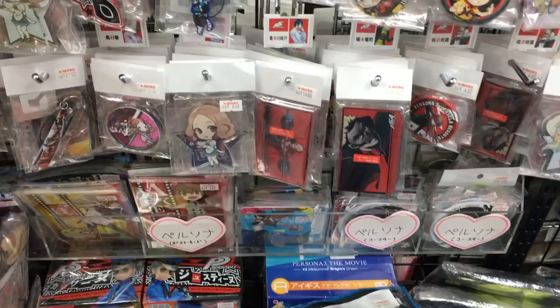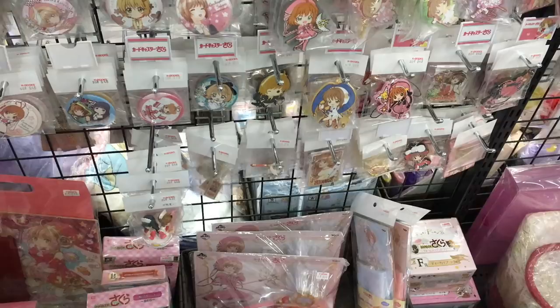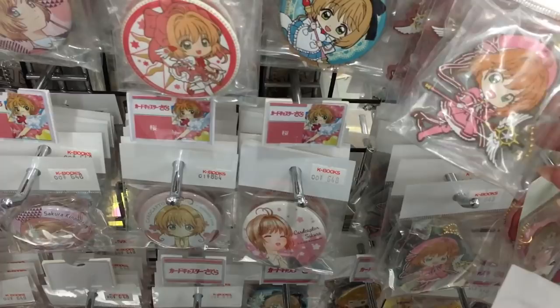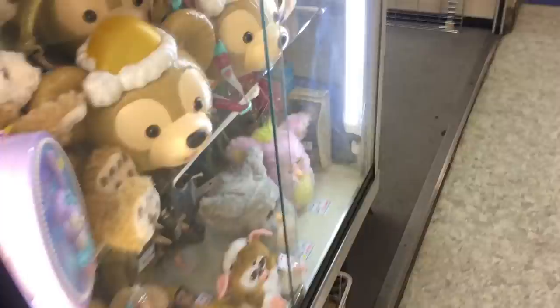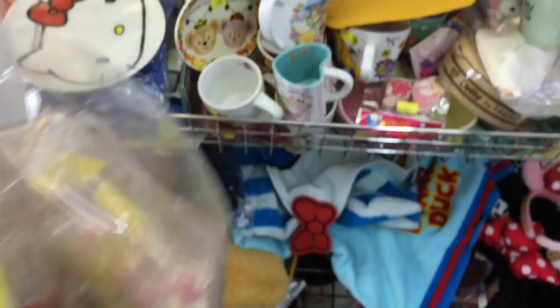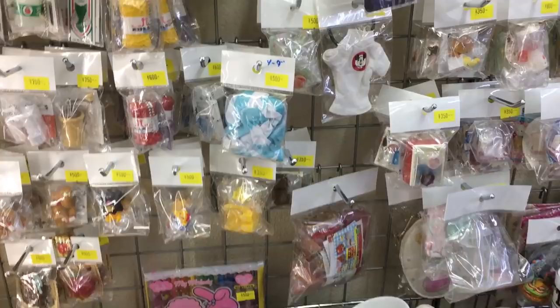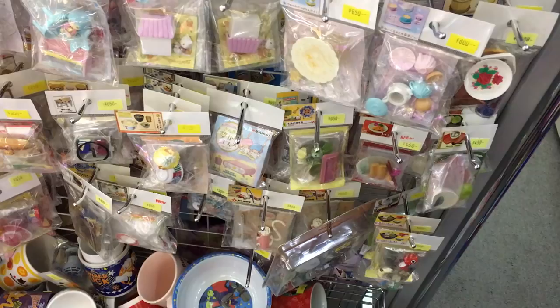Another K-Books store — this one is also good. These are all the Cardcaptor Sakura items, lots of keychains and figures. These My Melody things are so cute, like ornament boxes. I found some full sets of Sylvanian Families gacha capsules, so I'm going to get them. There are lots of doll clothes here — so hard to choose. What's good about these is if you can't complete a set or find the last one you need, you can just get it here.